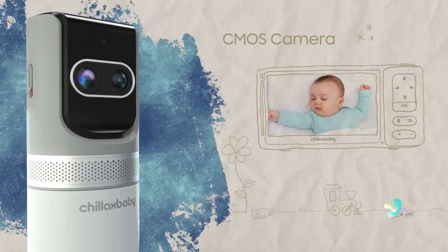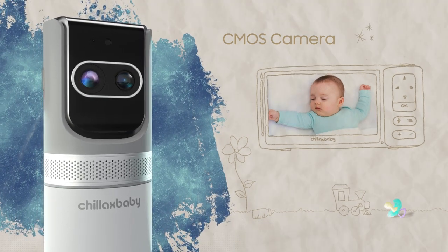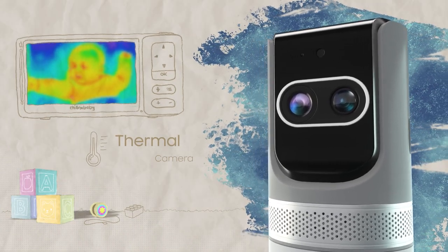ThermoAI is here to help and relieve parents with our exclusive technology that includes artificial intelligence to learn the baby's sleep patterns. With a revolutionary algorithm, measure your infant's body temperature.